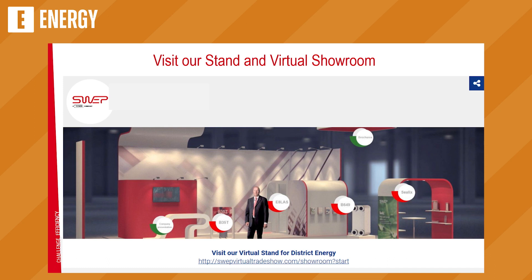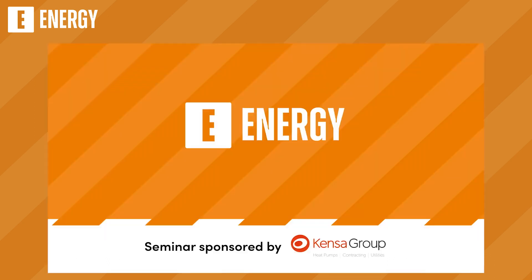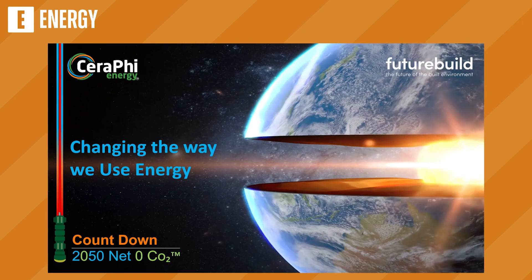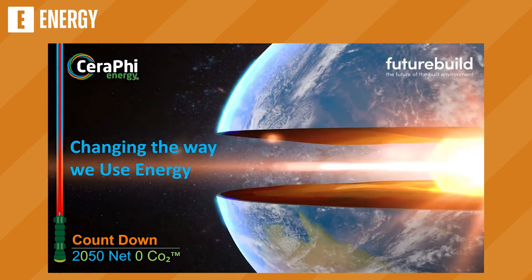Thanks very much, Krista. If you heard my earlier point about heat network zoning being the most important thing in the sector: the second most important thing is heat network regulation. It's coming down the path. The government has made it clear that Ofgem will be the heat network regulator, and Ofgem will be taking it over in 2024. Without further ado, I'll pass you on to Karl.